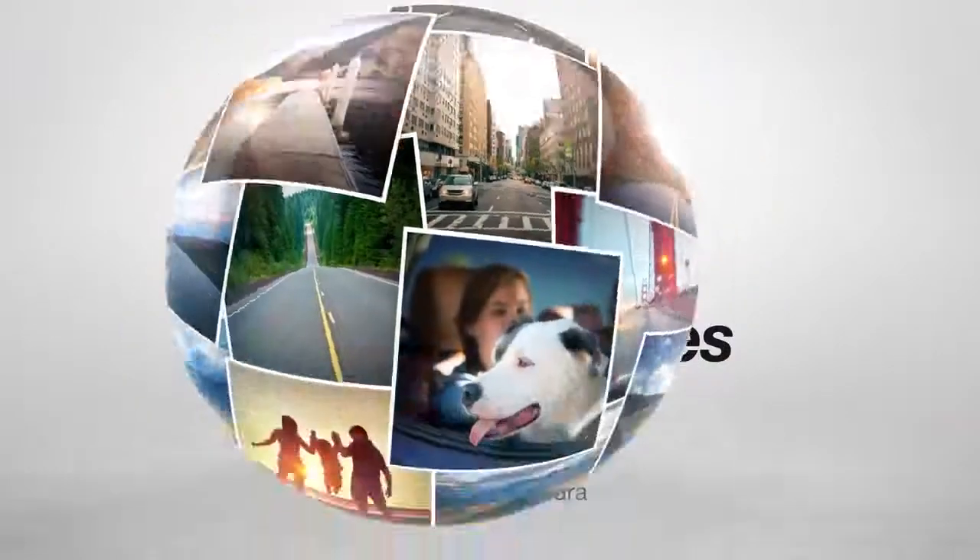Dad? Yeah? Mom's ready to go. Okay, just one second. Toyota. Let's go places.